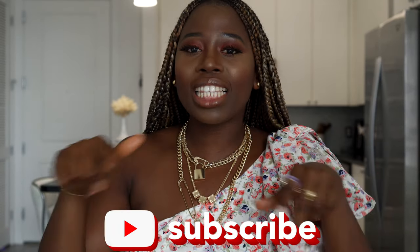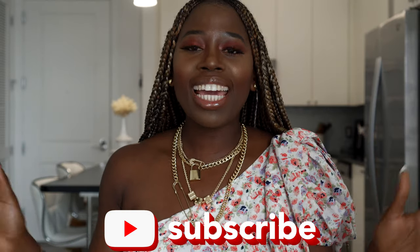I want you to be a part of my amazing family if you're new to my channel — subscribe by clicking the red button below. And if you love to receive notifications when I post a video, please turn on your notification bell; it's right next to the subscription button.